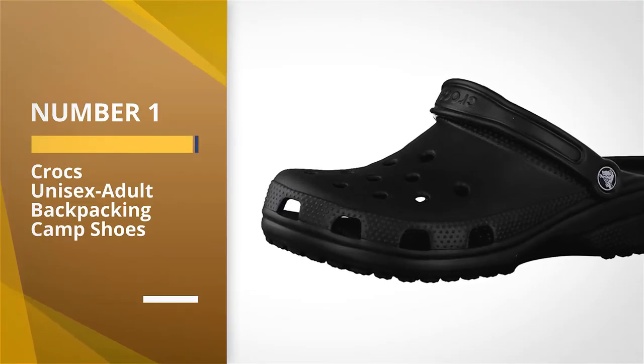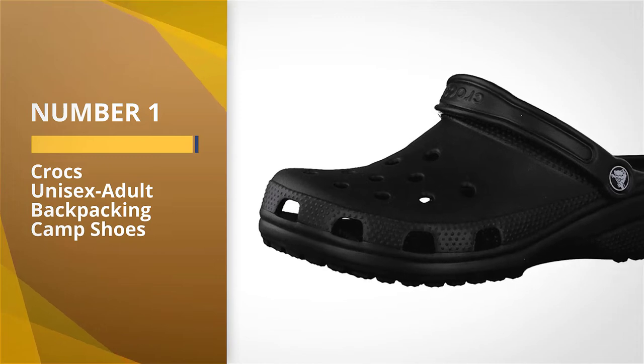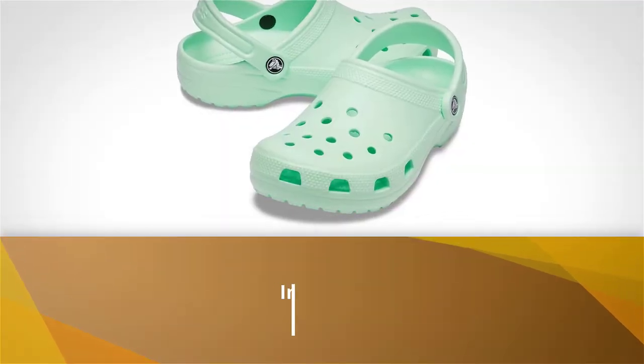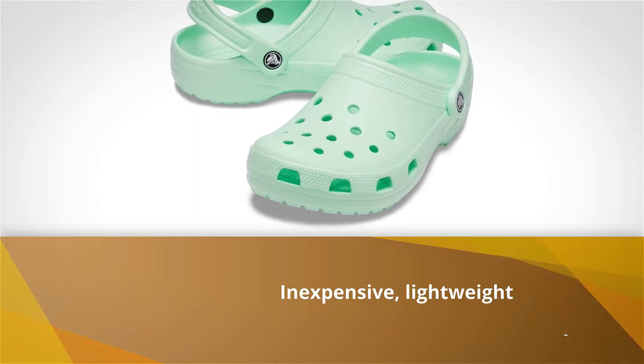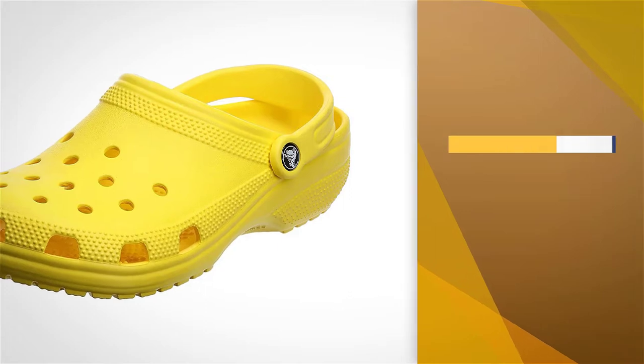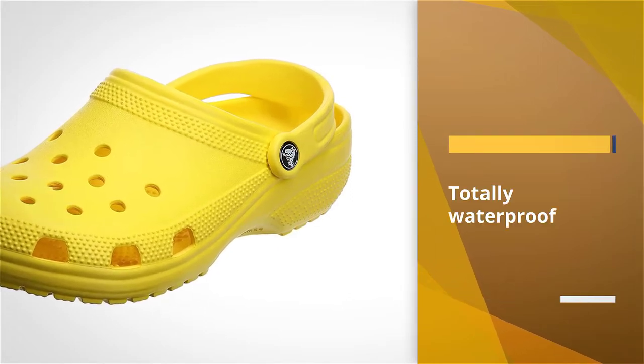Number 1, Most Popular: Crocs Unisex Adult Backpacking Camp Shoes. Without a doubt, Crocs are the most ubiquitous camp shoe among backpackers today. They are inexpensive, lightweight, totally waterproof, and they are virtually indestructible.